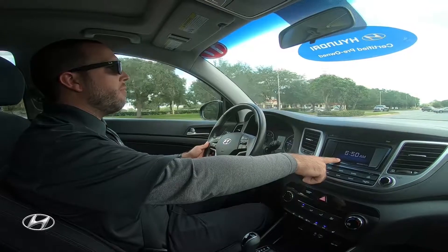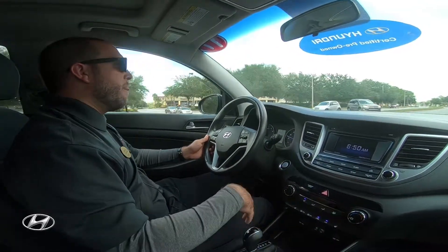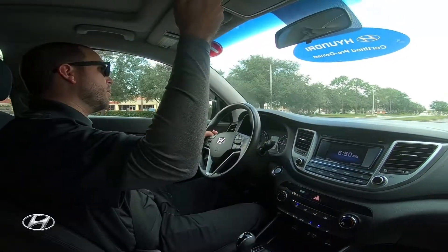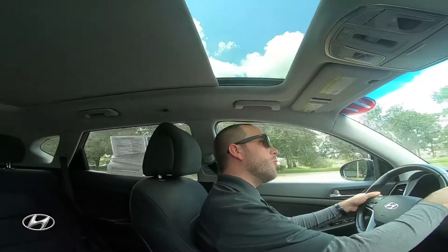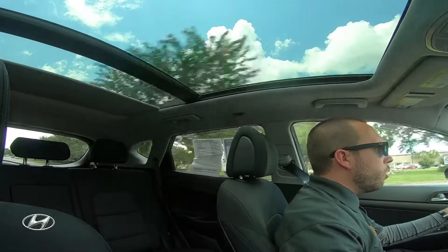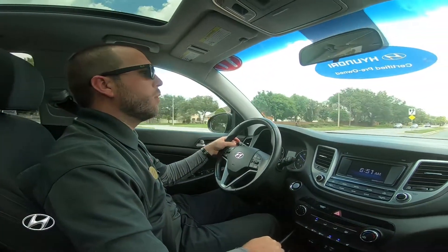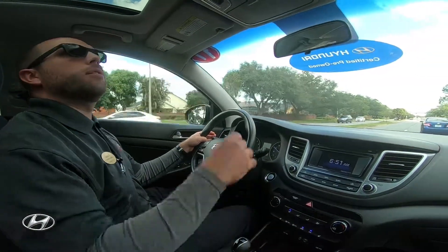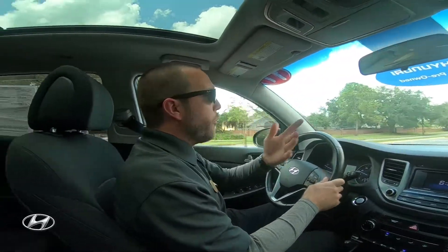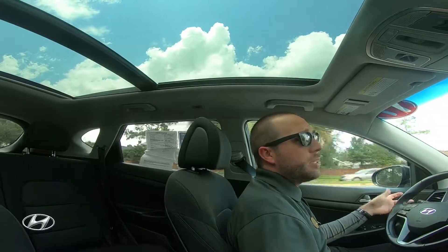So you have Bluetooth, cruise control, a five-inch HD backup camera, heated seats, turbocharged engine, the Night Edition rims, and a panoramic sunroof. The sunroof goes all the way back to the rear passengers — really nice for kids or anyone sitting in the back.